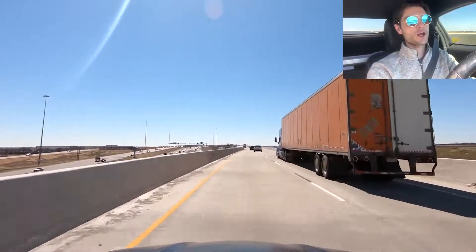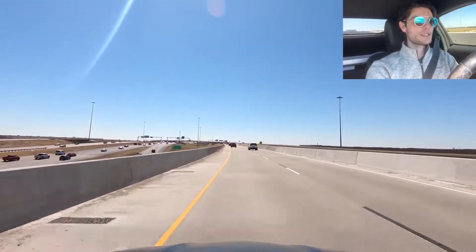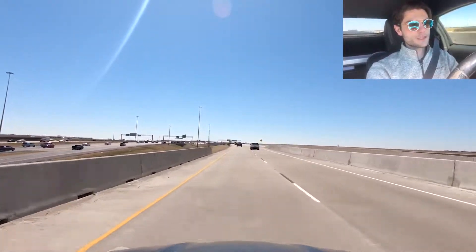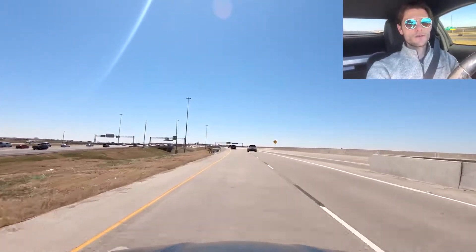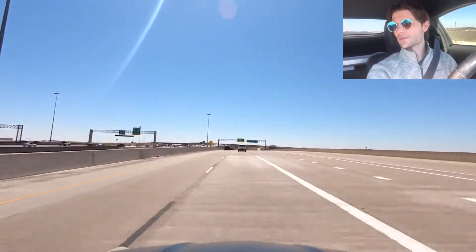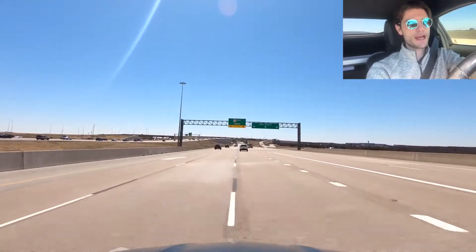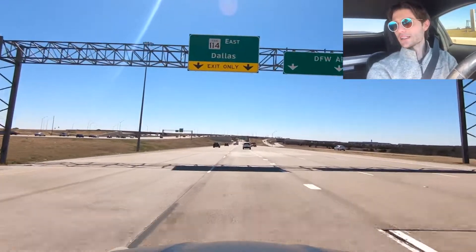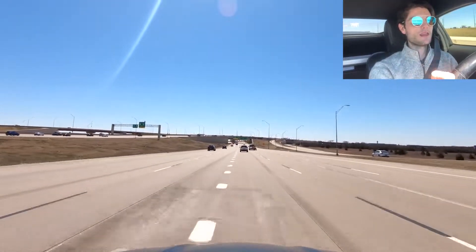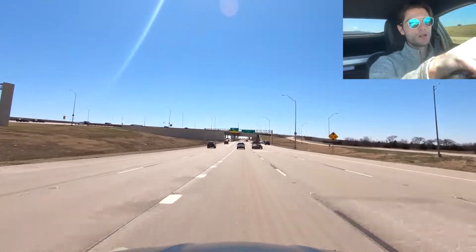This is a two-lane that opens up to a huge four-lane. This is the DFW airport exit, and on the left is 114, which takes you out to Westlake, Southlake, Keller, and those areas. This will actually lead us right into the DFW airport toll.